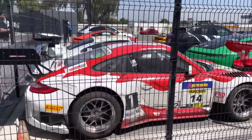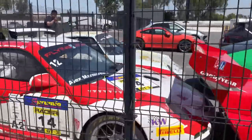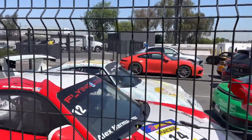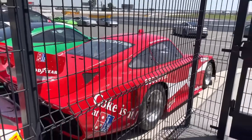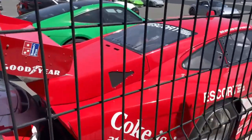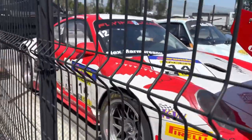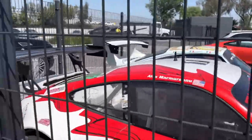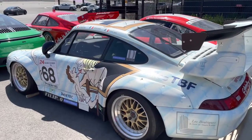I was gonna end the video here, but then I came out here and saw these cars. Right here is a Porsche 997 race car, and right over there is a Porsche 993 race car. And this is the older Porsche 935, which was nicknamed Moby Dick. This is incredible — a Porsche 935, a Porsche 997 race car, and a Porsche 993.